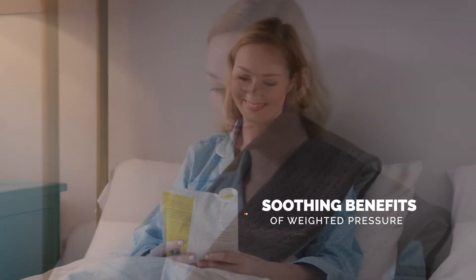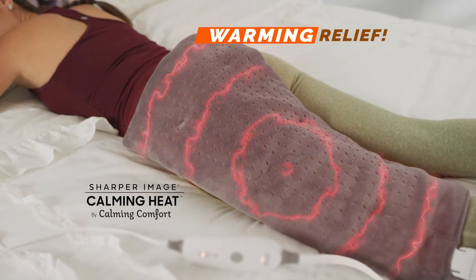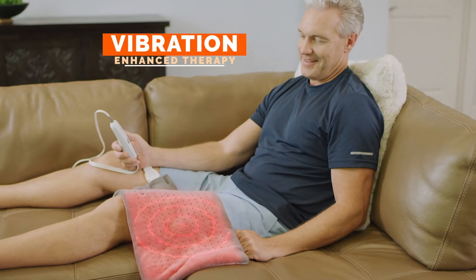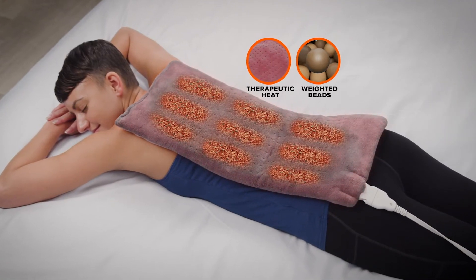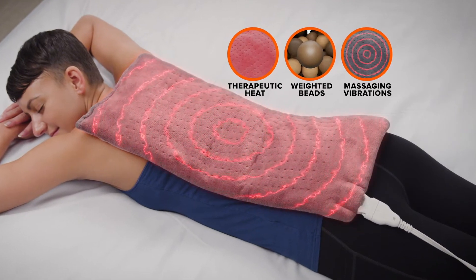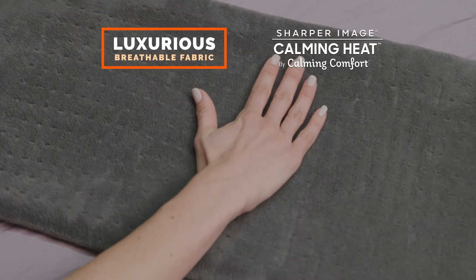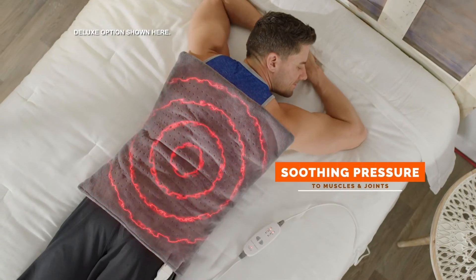Calming Heat combines the soothing benefits of weighted pressure with the warming relief of an extra-large heating pad, plus massaging vibrations. The secret is therapeutic heat absorbed into the weighted clay beads combined with massaging therapy, all stitched in a soft, luxurious fabric — delivering warm, soothing pressure therapy to muscles and joints.